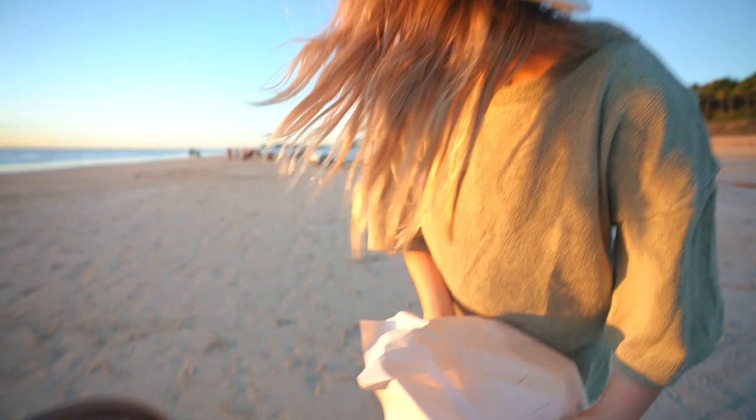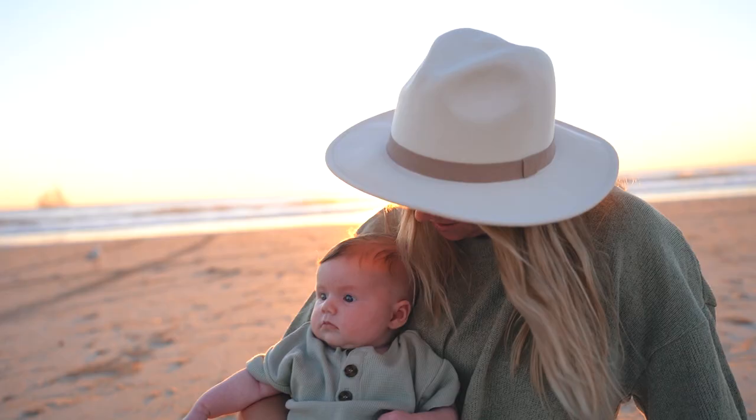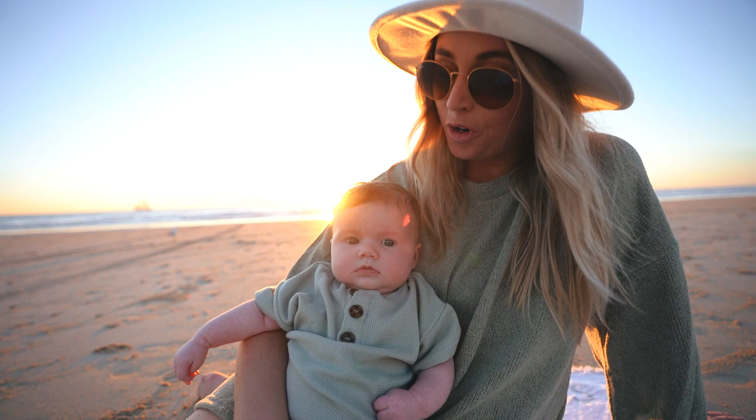Everyone's parked their cars down here — we parked our pram. How funny does it look? Look at our little spot. This is one of the most beautiful sunsets here on the west coast. Alright Hunter, this is Cable Beach, one of the most famous beaches in Australia. Do you know what is so special about it? Look behind us right now.